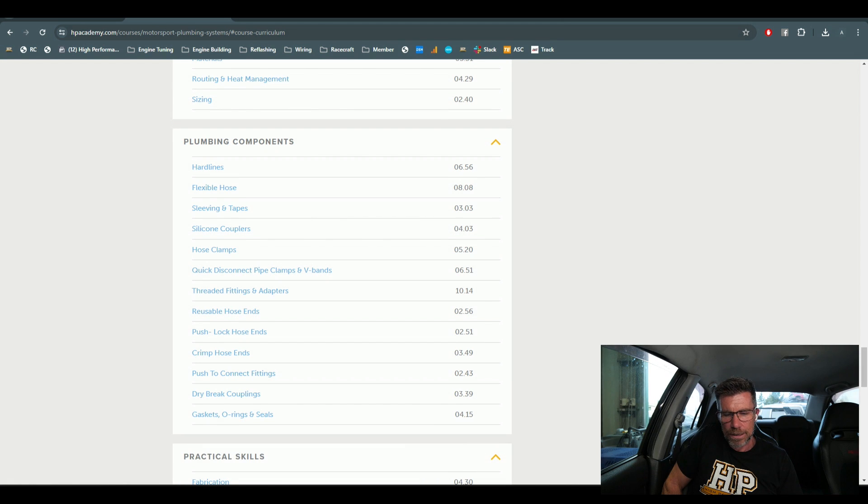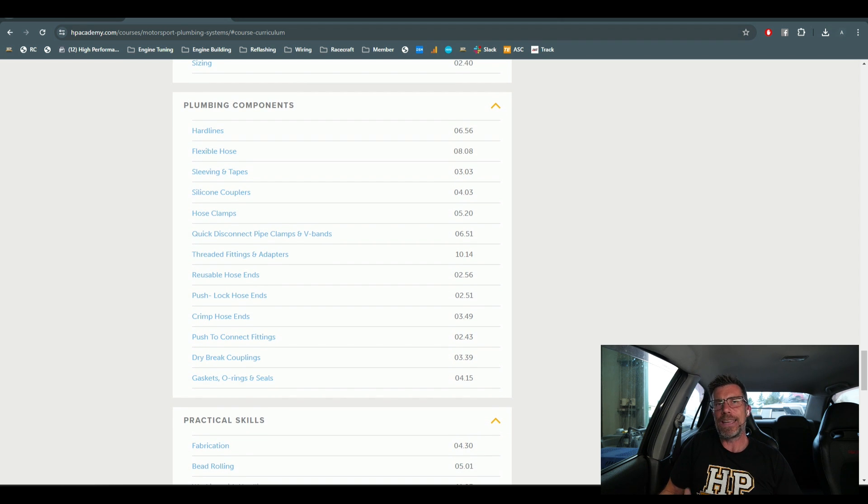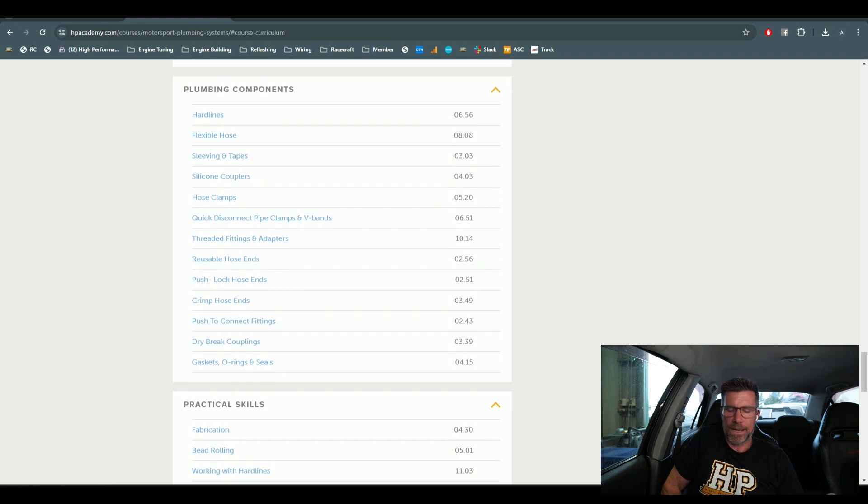Plumbing components covered include: hard lines, flexible hose, sleeving and tapes, silicone couplers, hose clamps, quick disconnect pipe clamps and V-bands, threaded fittings and adaptors, reusable hose ends — these are our AN or Army/Navy style hose ends — push lock, crimp hose ends, push-to-connect fittings, dry brake couplings, and gaskets and O-rings.